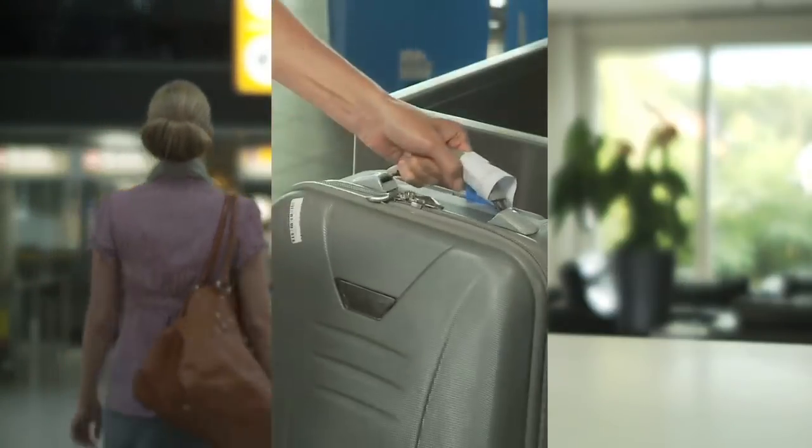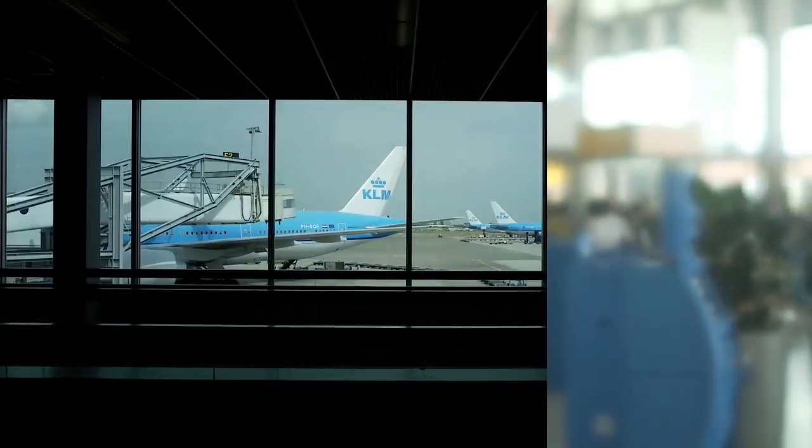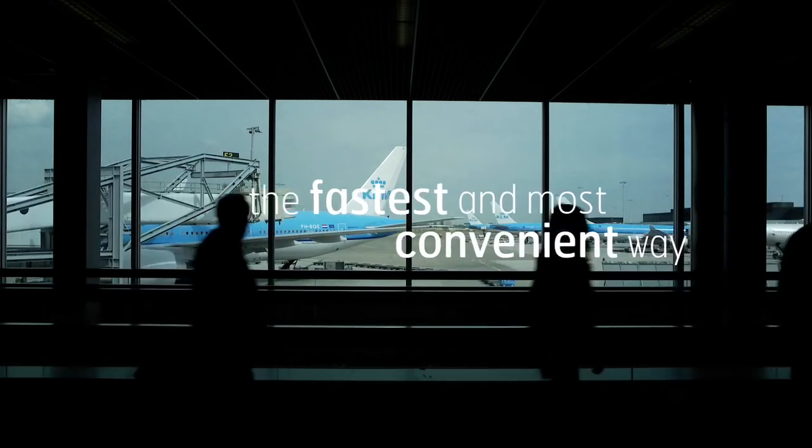Once you've checked in online, simply walk past the busy check-in desk at the airport and hand over your baggage at our baggage drop-off points. Check-in online at klm.com — the fastest and most convenient way to prepare your journey.